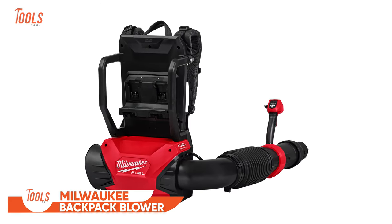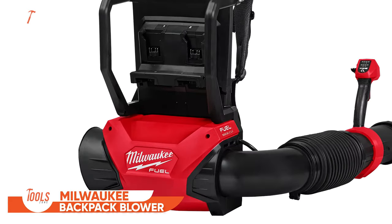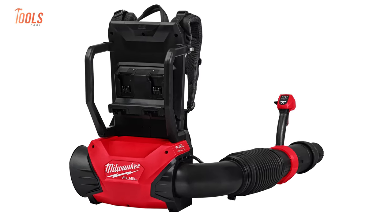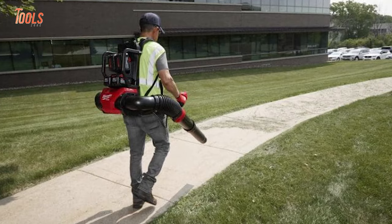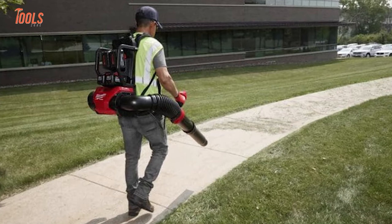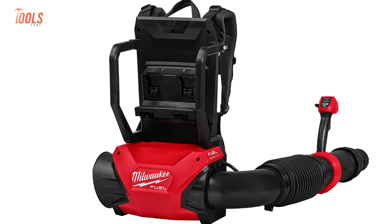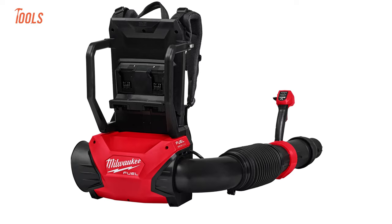This is Milwaukee's all-new dual-battery backpack blower. You might be familiar with the design, but here's a catch — this blower can deliver similar power to a 60cc gas engine. It combines productivity and control for both professionals and DIY landscapers, and offers enough runtime to cover a whole project.